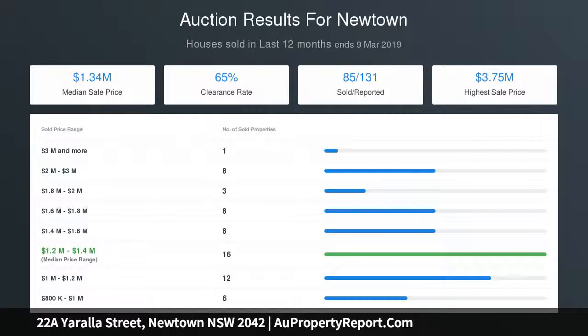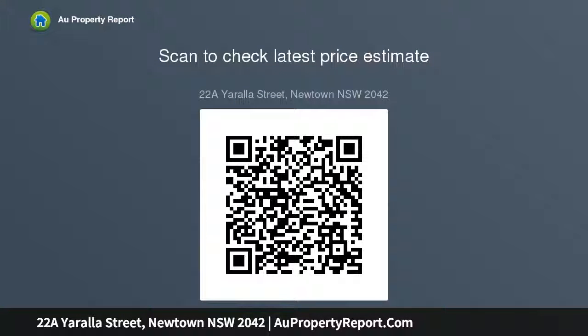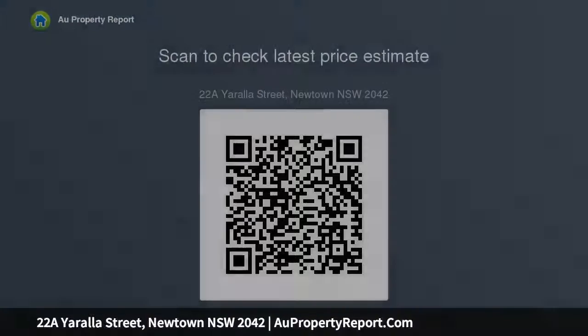An oasis garden in the heart of North Newtown. Beyond is the self-contained guest accommodation and double garage with rear lane access. Arguably one of the area's best kept secrets, right in the heart of North Newtown in a highly desirable location — this unique home will not fail to impress the most discerning people.